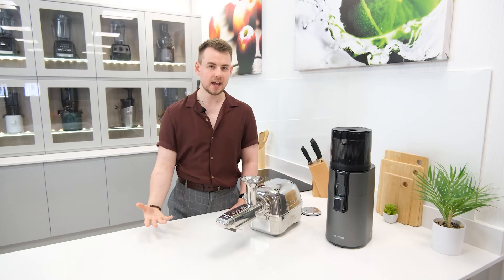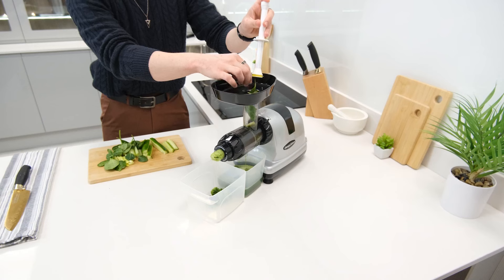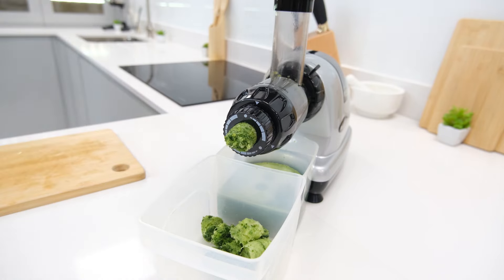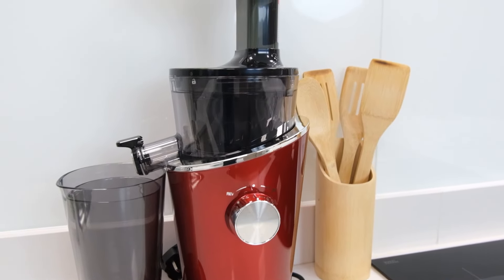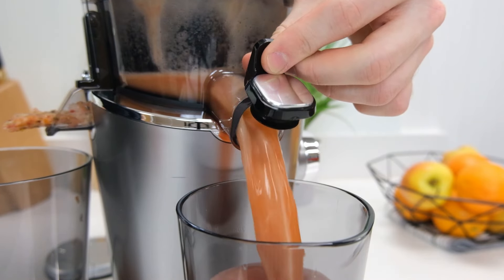Moving on, up next we have the Omega 8007 and 8008. Despite the separate model names these are the same juicer just in different finishes. They are by far the most popular horizontal juicers on the market, offering really good juicing performance relative to their price and the ability to comfortably process and extract juice from a variety of ingredients. A lot of this ability is thanks to an adjustable pressure nozzle on their end cap. For a vertical juicer option at the mid-range level we also have the Hurom H100 — another much-loved model that's really revolutionized what people expect from a juicer. It's best known for its easy to clean juicing parts, and it achieves this without any sacrifice to juice yields or quality. On top of that it has an appealing design and lots of accessories for a great overall package.